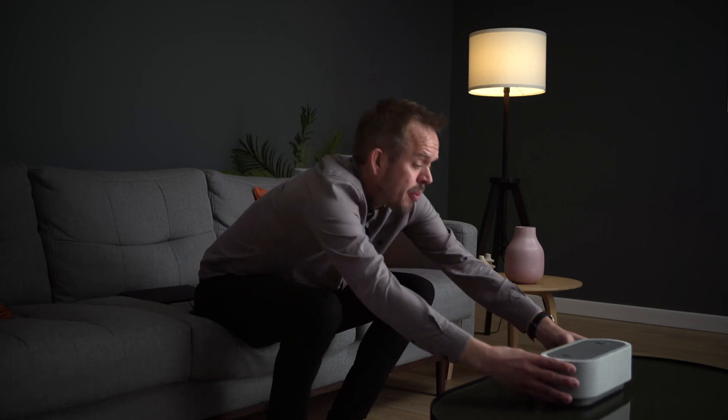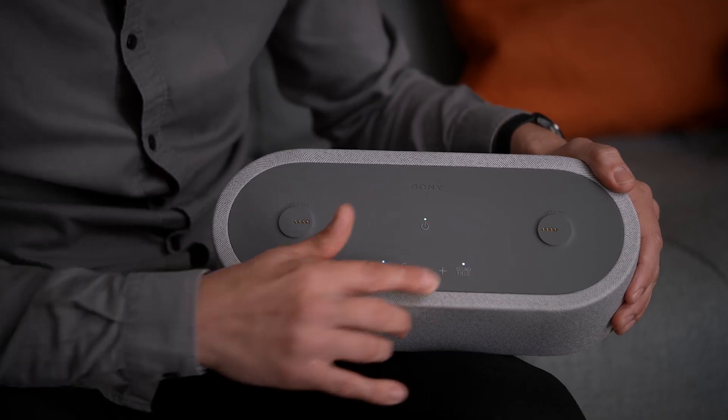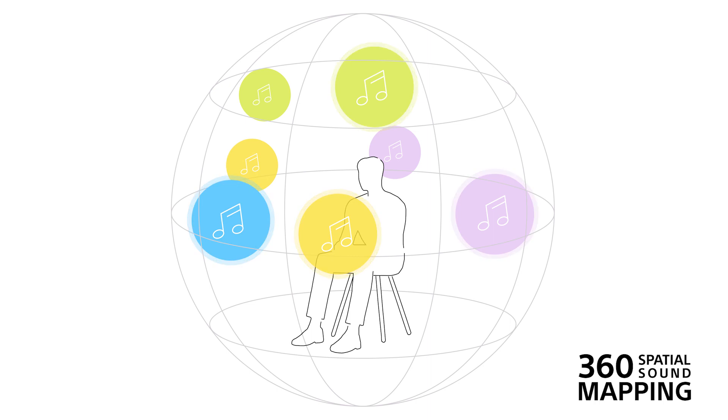There's a button on top labelled sound field. When you turn this on, the HT-AX7 upmixes everything to immersive audio. It uses a unique Sony technology called 360 Spatial Sound Mapping to generate phantom speakers all around you.